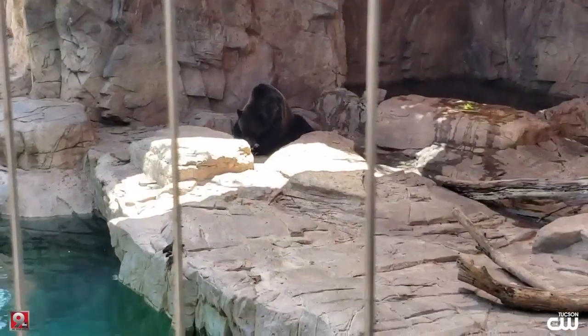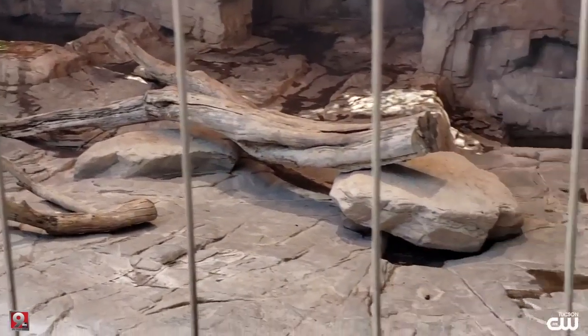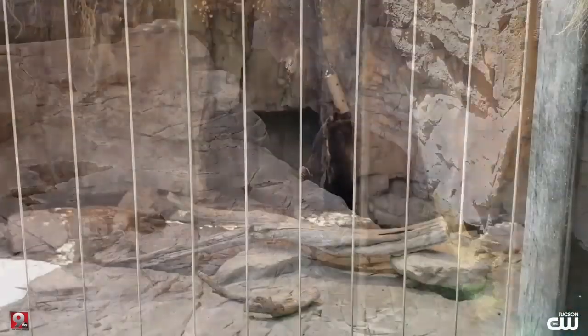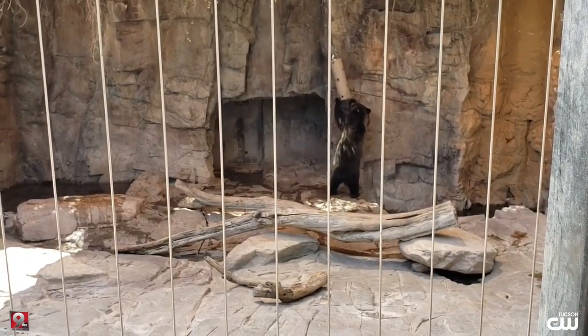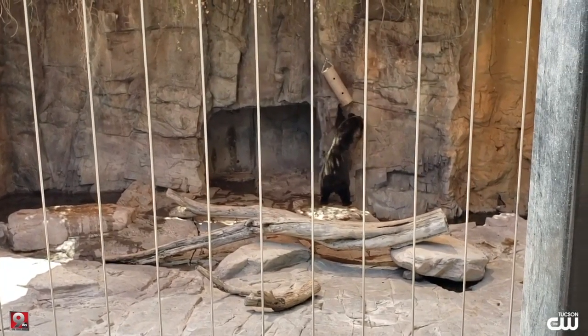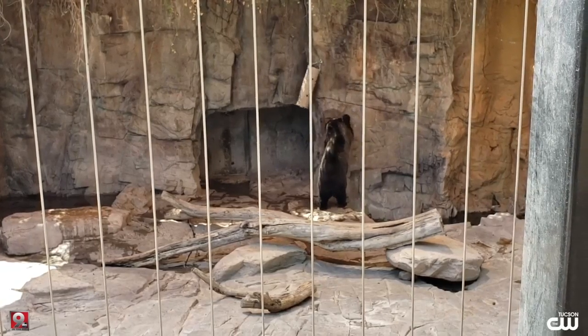Grizzly bears or brown bears are what we would designate as a very resource-driven animal. They're very smart, very intelligent and powerful, and so with these guys they need more complicated enrichment. So this is a puzzle feeder — we've cached some peanuts inside of it and we're asking our bears to use some of their natural behaviors to help bring those peanuts out of that puzzle feeder. It's to help elicit natural behaviors.